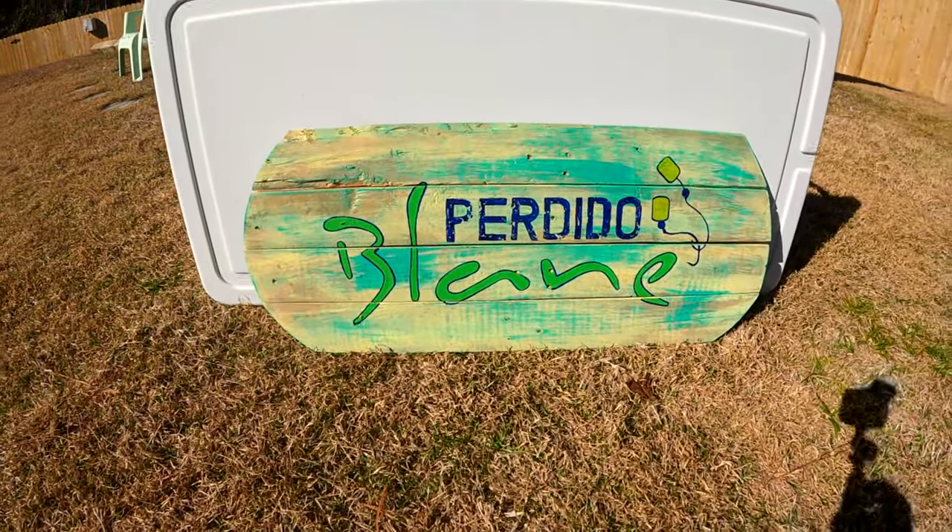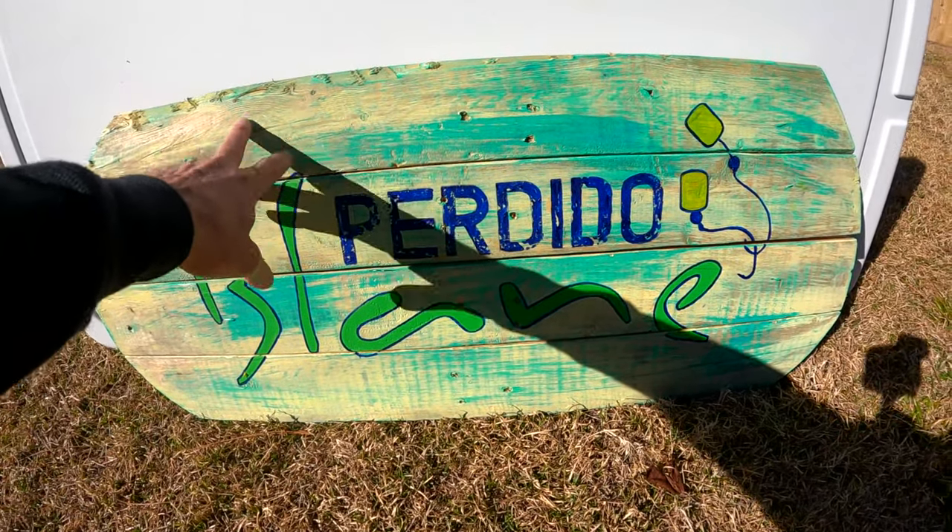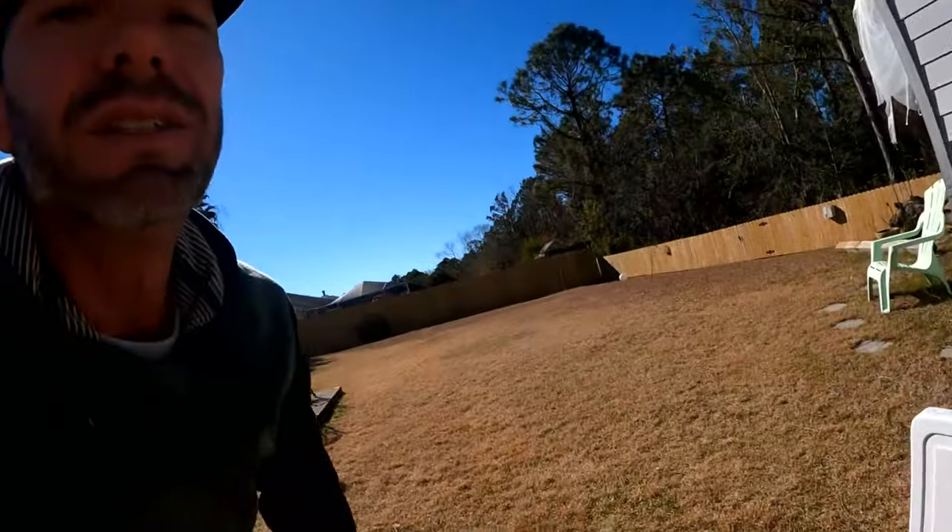I wanted to give a shoutout on this video to Lily Craft Design. She does my logo, my video editing, business cards, flyers, and she designed my website. She's a great, talented graphic designer. She made me this piece for the office — it's a Perdido Blaine, all hand painted, and the wood was actually left over from Hurricane Sally. Super cool. Check her out, I'll link her in the description. She does all kinds of stuff — logo designs, business cards, things like that, so hit her up.